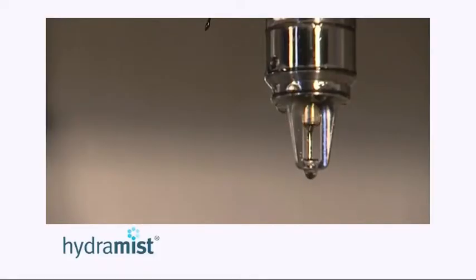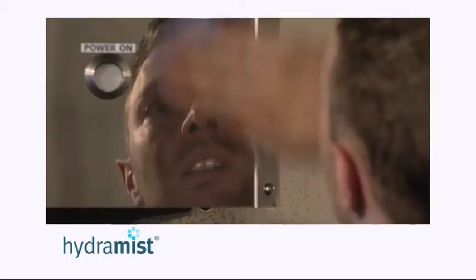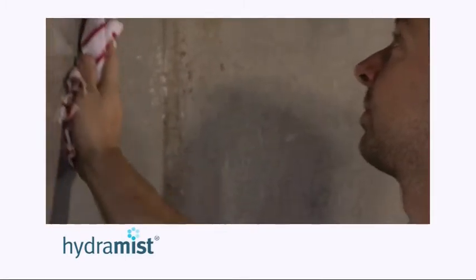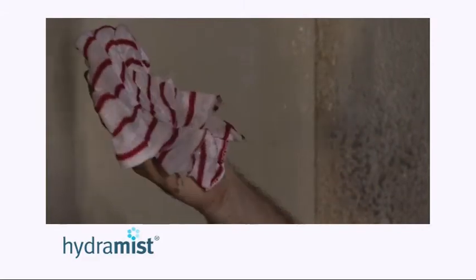Hydromyst systems are designed and fitted to comply with hygiene and cleaning standards for a commercial kitchen. Due to the fast reaction and effective extinguishing properties of the Hydromyst system, and because no chemical additives are used, there is minimal mess to clear up and the kitchen can be back in use almost immediately.